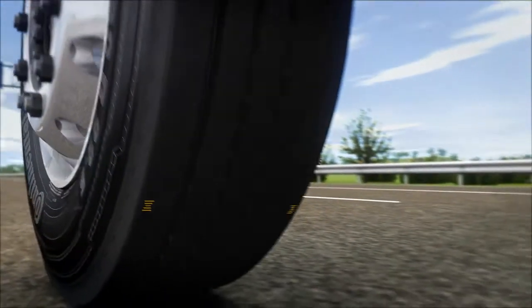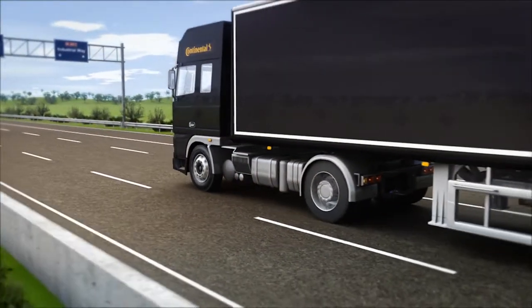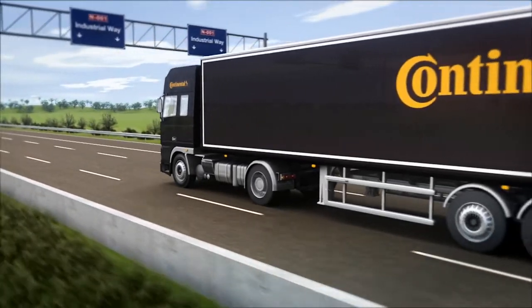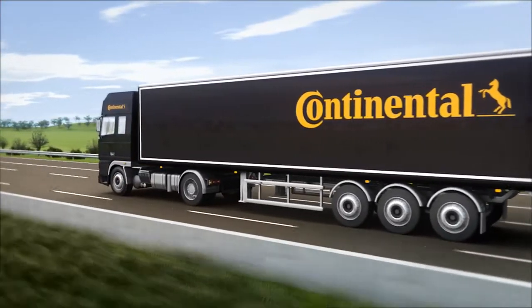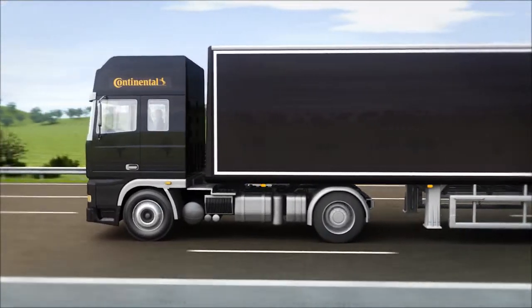Interpreting VAI marks is done simply by comparing the differences in the number of indicators on one tread shoulder rib versus the other. As the tire rolls down the motorway, tread rubber may be worn away more quickly in one area of the tire versus another, depending upon the tire alignment and the vehicle tracking conditions.